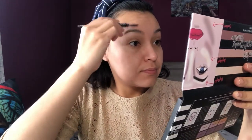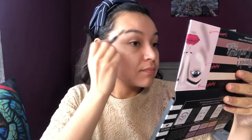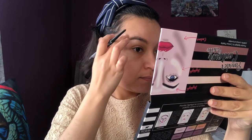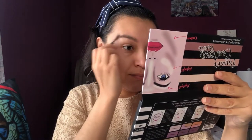The first thing that I'm going to do are my brows. I'm going to be using this pencil — it is from NYX, it is the Precision Brow Pencil, the shade is PBP05 Espresso. These eyebrows are ready.